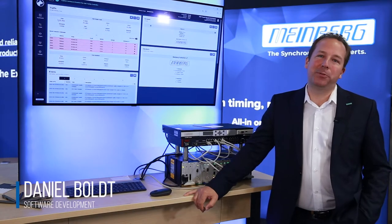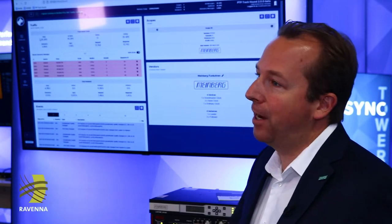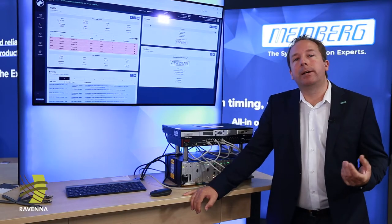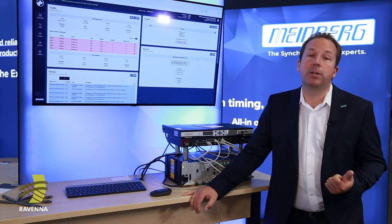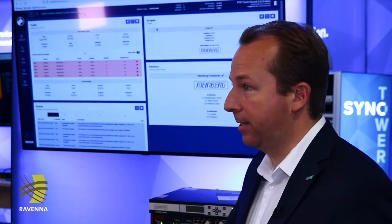Welcome to IBC 2022 here at the Meinberg booth. We are very excited to be here back again after three years, showing our products and our new software coming up. We are a manufacturer of time and frequency products: PTP grandmasters, GNSS synchronized NTP time servers, and many accessories around them.